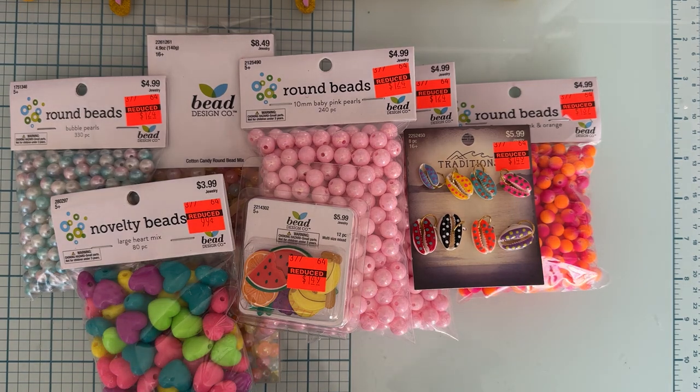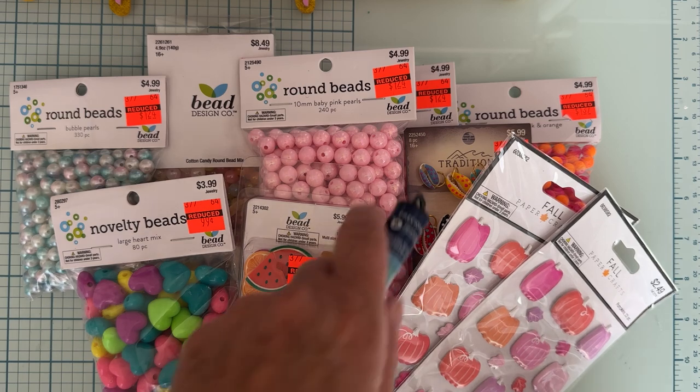Both of those shopping trips were last week — one during the week and one on Saturday. I went back again today to see if there was anything else marked down, but there still wasn't anything new so I didn't grab anything today. There was a pack of Paper Studio stickers I wanted but they weren't on sale this week, so I'll go back next week and grab those.